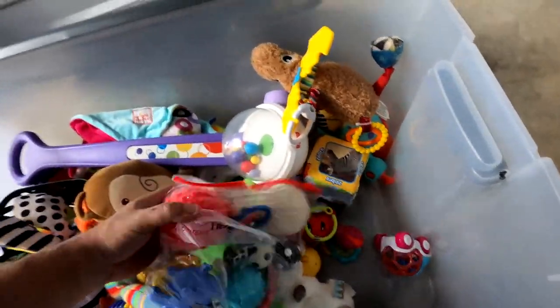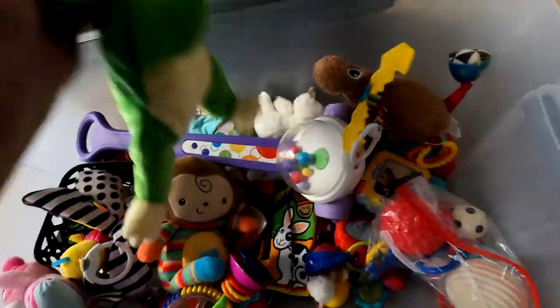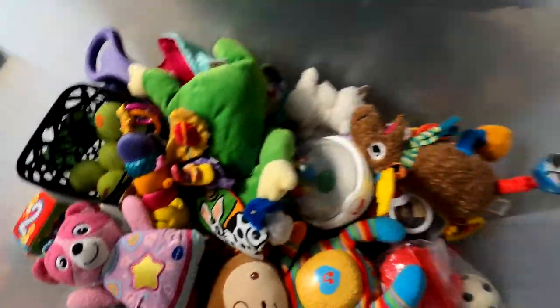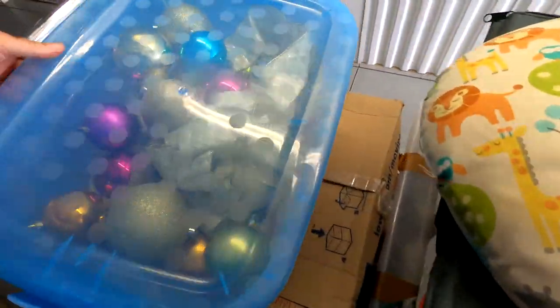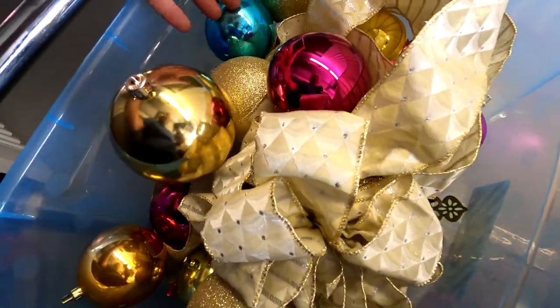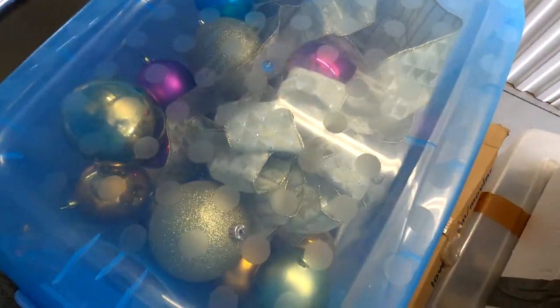There are all kinds of critters, balls, and plushies in here — frogs, stuffed animals, all the animals you could hope for. Moving to the next tote: it looks like it's all Christmas ornaments all the way to the bottom — plastic ones, but somebody will buy these around Christmas time.